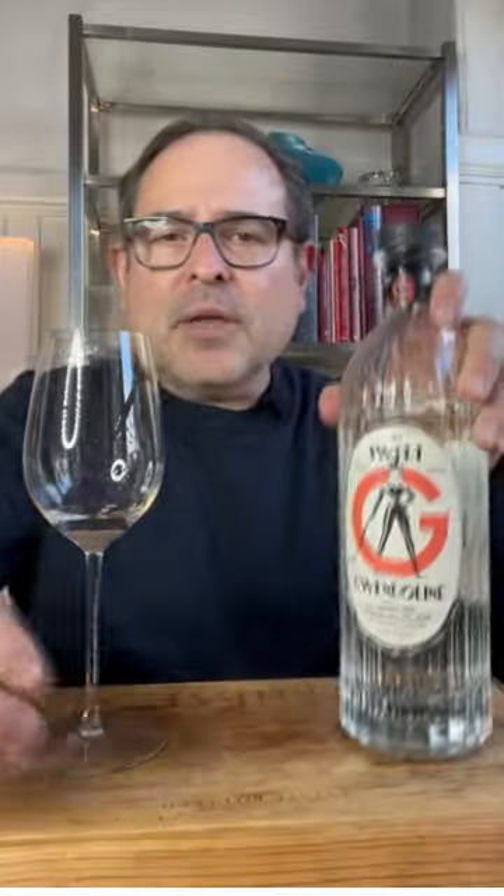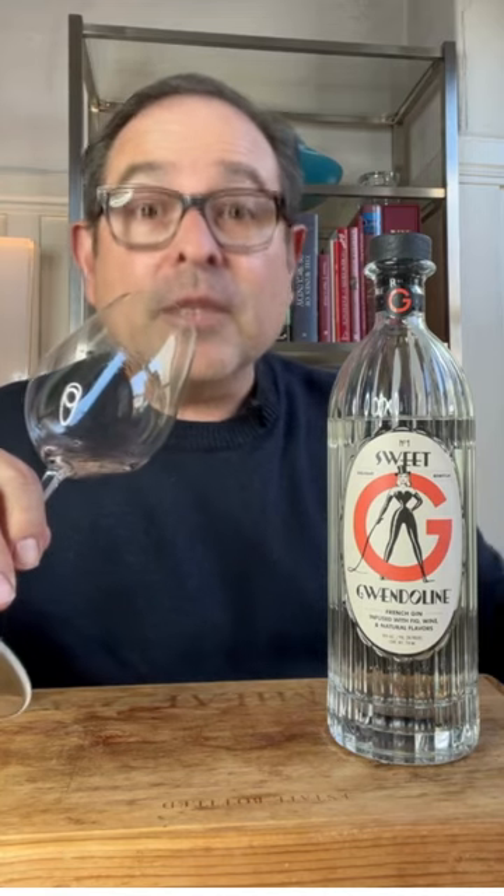Not a London dry gin. This is going to be a little different in terms of its character. There's wine as well as fig that is infused in this gin. So if you're seeking London dry, this may not be the gin for you. I want to make sure people get the gin that they really want.